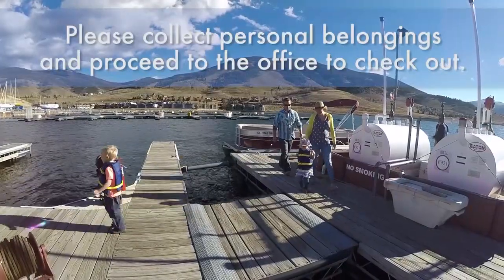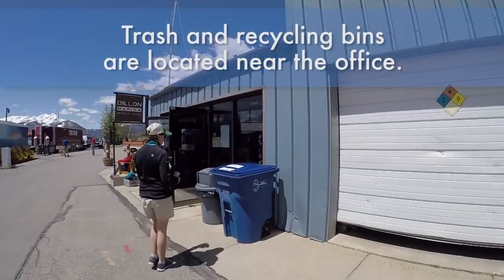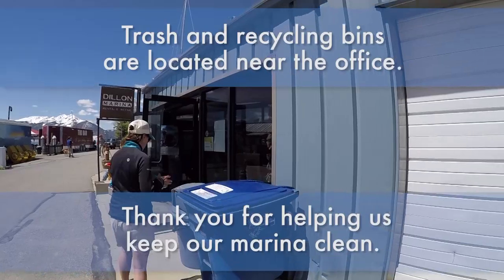Please collect personal belongings and proceed to the office to check out. Trash and recycling bins are located near the office. Thank you for helping us keep our marina clean.